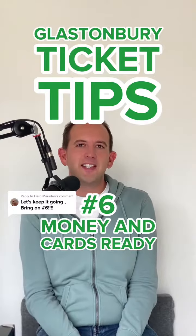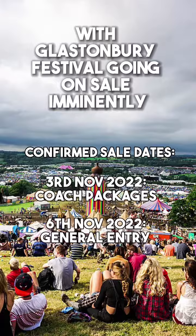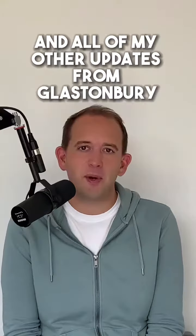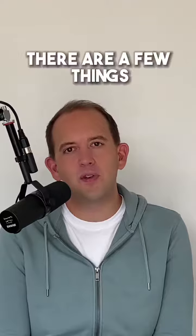Glastonbury ticket tip number six: have money and cards ready. With Glastonbury festival going on sale imminently, I've done a whole series of tips on getting to the festival — follow to make sure that you get all of them and all of my other updates from Glastonbury.